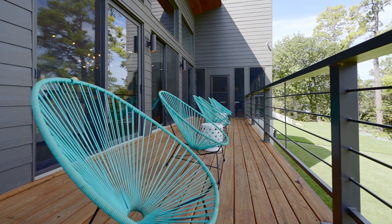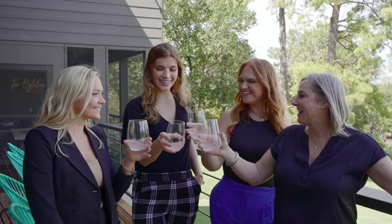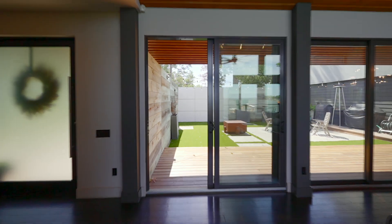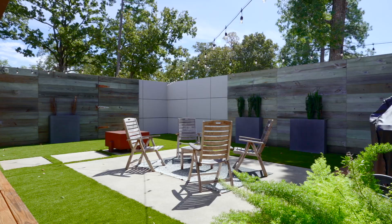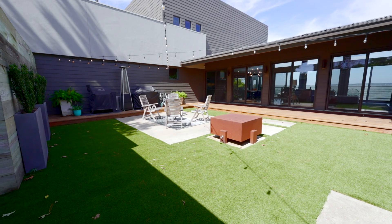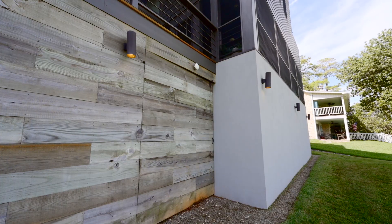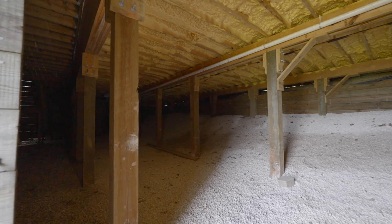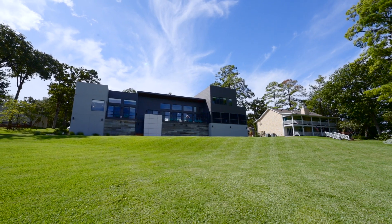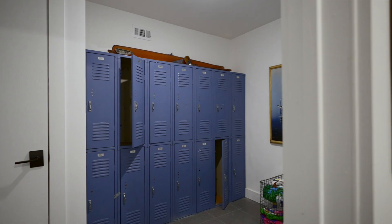Not to be outdone by the inside, the outside back porch spans the length of the house and has full views of the lake and lush backyard. Enjoy the covered screen porch retreat for waterfront relaxing, as well as a fully enclosed courtyard that is perfect for entertaining. There is a full outdoor bathroom facility with dressing room, specifically for lake guests.